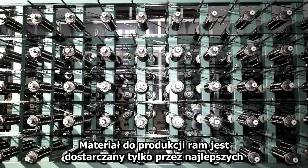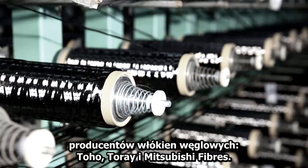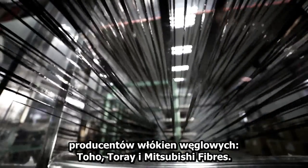All input material is supplied only by the most important producers of carbon fibers: Toho, Toure, and Mitsubishi fibers.